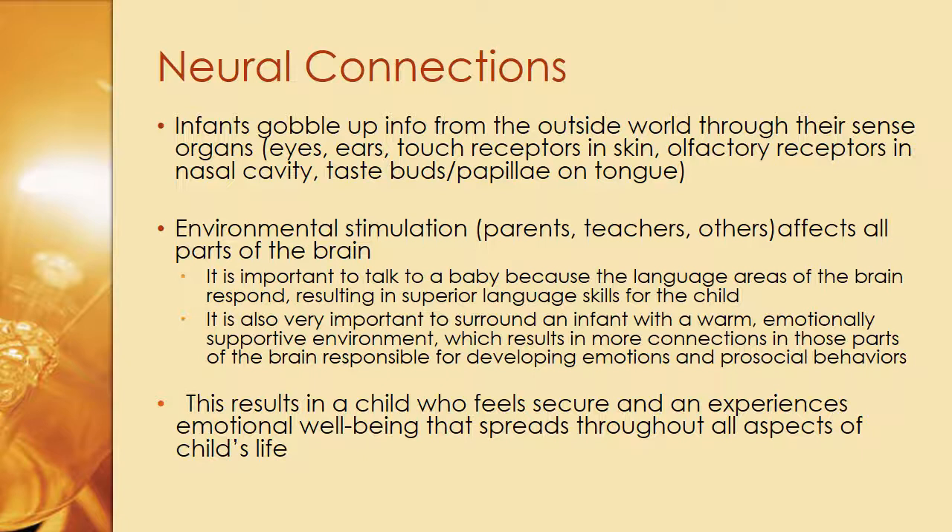A child who has a parent or grandparent who talks to them constantly will more than likely be an early speaker because they are learning the rhythms, the sounds, and the dialogue concept. It is also very important to surround an infant with a warm, emotionally supportive environment, which results in more connections in those parts of the brain responsible for developing emotions and pro-social behaviors.